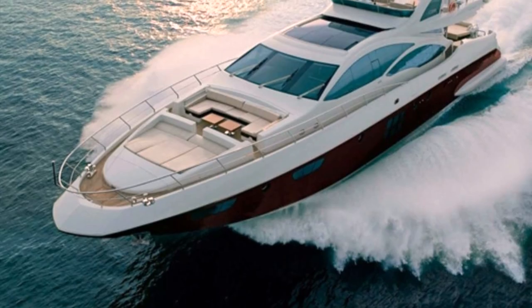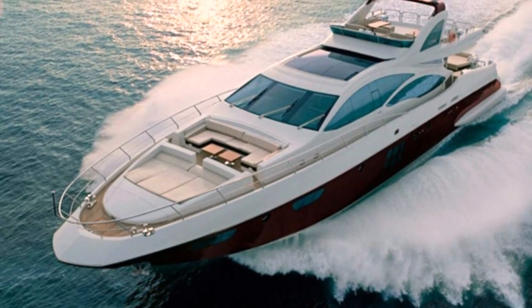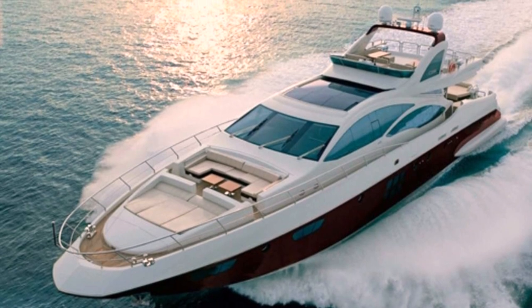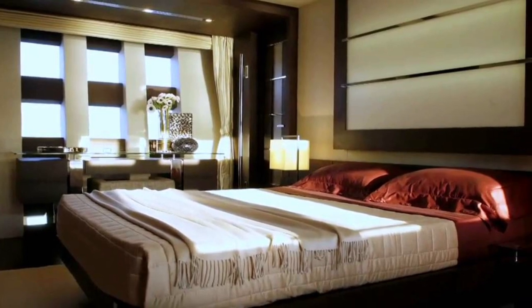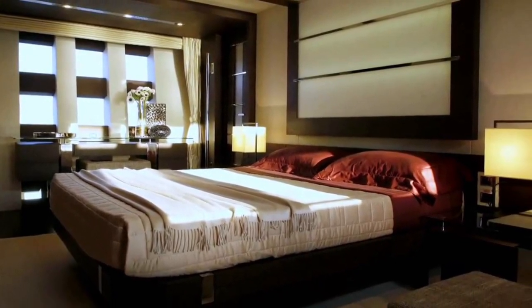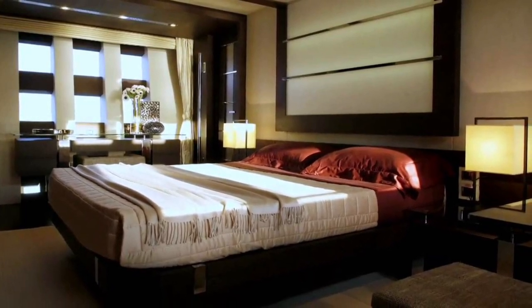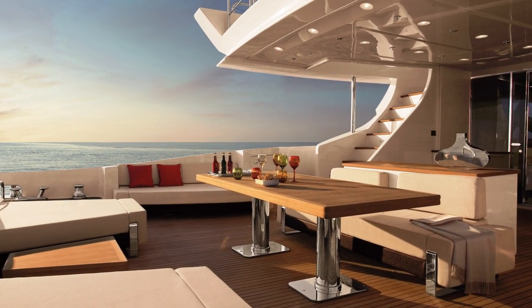One of the most important issues for me when I inspect a yacht I'm interested in representing for sale is overall condition, and I was really happy to find that Chou-Chi is in impeccable condition. With just over 500 hours on the engines over an almost 10-year period, it's safe to say she has been very lightly used. The interiors are like new and in fact some of the cabins have never even been slept in.